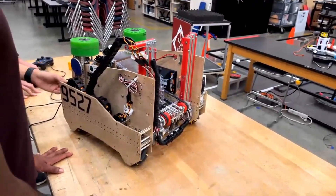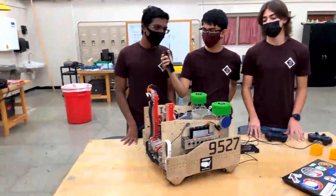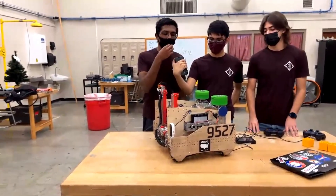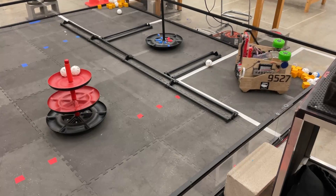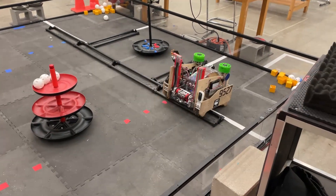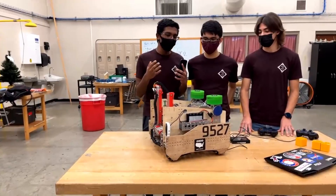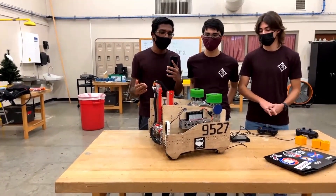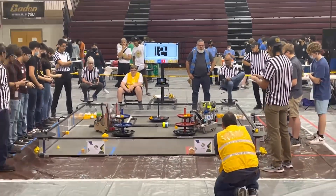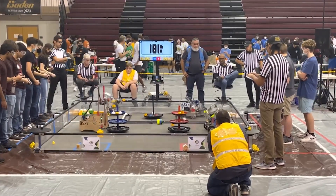Moving on to lift automation — in terms of the lift, we combined the horizontal movement along with the vertical movement of the four-bar, so it's a lot easier for Eduardo, our driver, to go back and forth when cycling in competition. In autonomous, we also have a lift PID to make sure the lift goes to the right position — it first goes to the correct horizontal position and then moves forward in the horizontal position, to make sure we're not colliding with the shipping hubs.